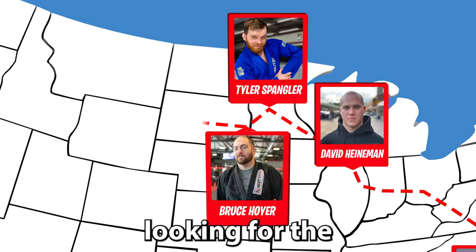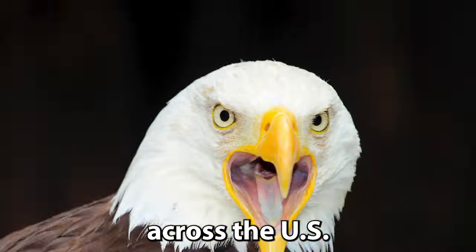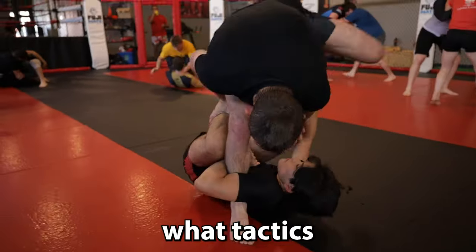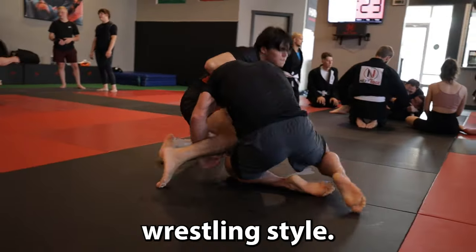I traveled across the United States looking for the toughest, coolest, and most dangerous jiu-jitsu gyms across the U.S. I stumbled into a gym called Next Edge Academy, and here I met a dangerous college wrestler. Let's see what tactics he uses to counter jiu-jitsu and what techniques and strategies I use to counter his aggressive wrestling style.